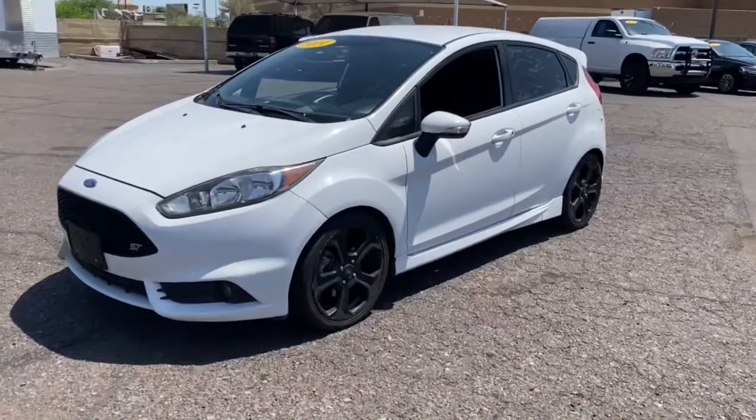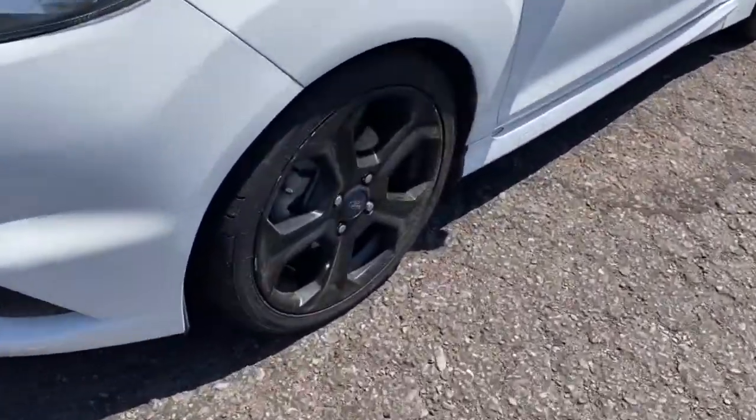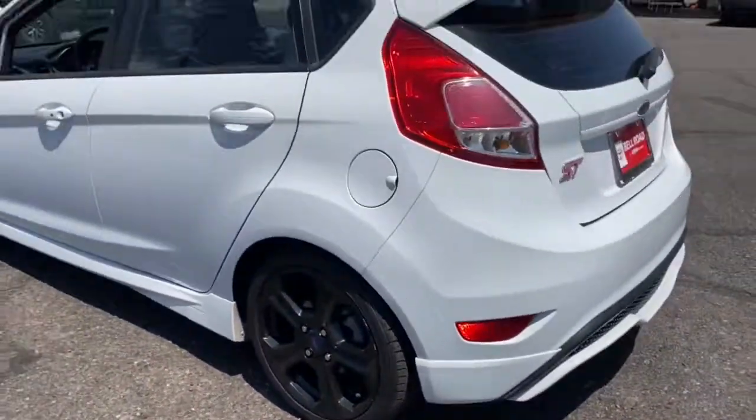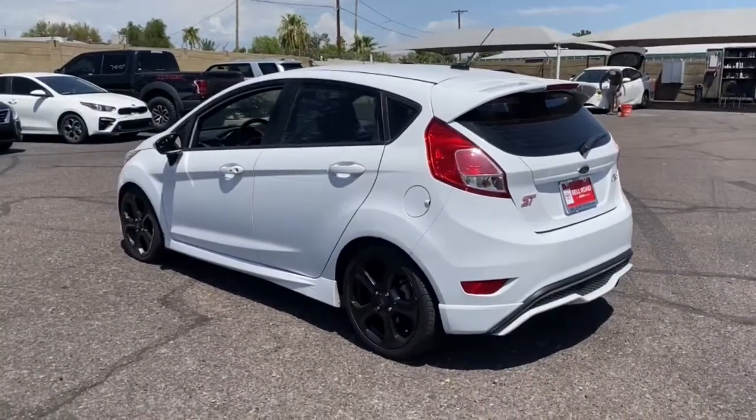This could be the car for you. The 2014 Ford Fiesta. This vehicle still has fewer than 5,000 miles on the clock, so it won't last long.